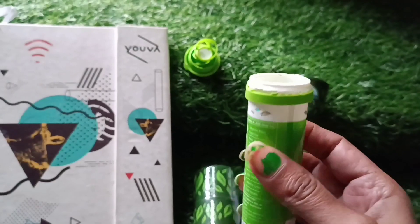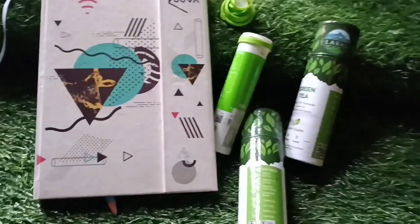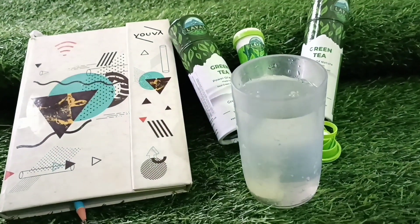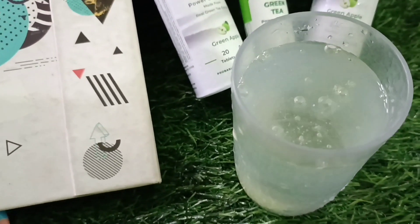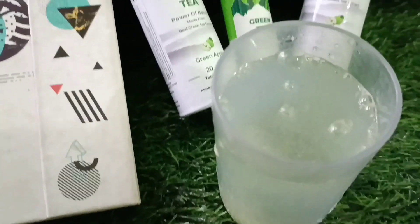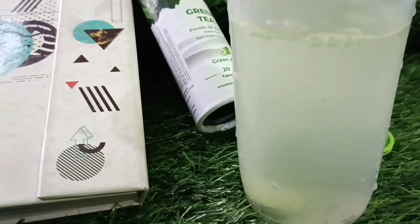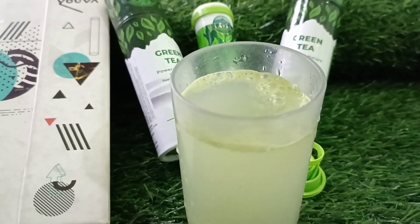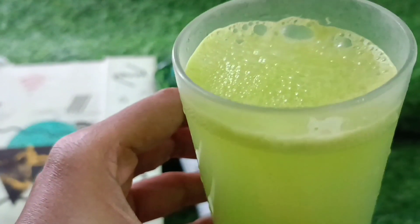In this pack there are 20 tablets. You have to take one tablet and put it in water like this. The best part about this green tea is that you don't need to use warm water - you can even take it in cold water. You can see the fizzy and bubbly nature of this green tea. Say hello to India's tasty Laval green tea and say goodbye to regular tea bags.